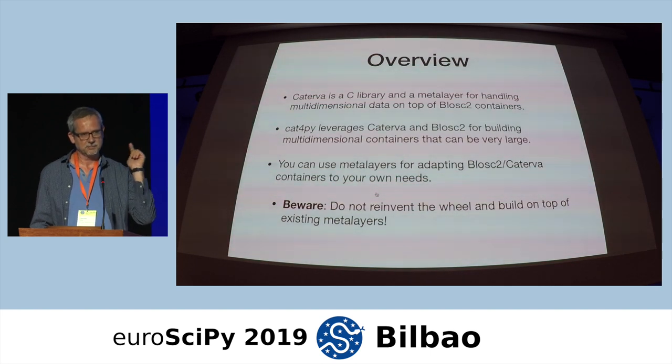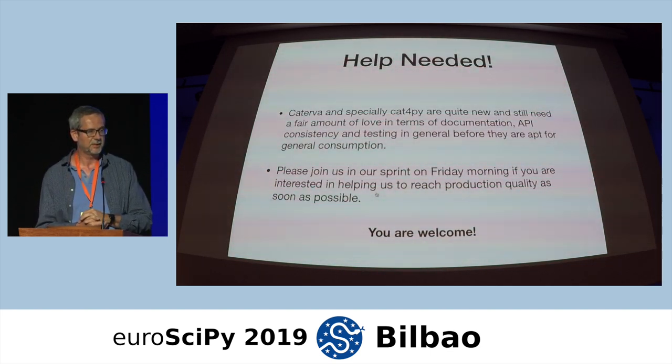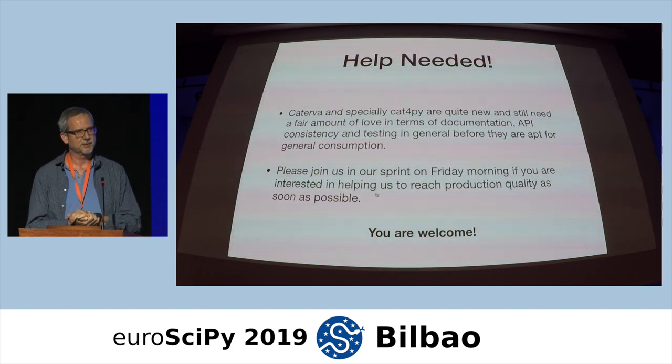In the notebook I provided, I show an example of how to create this metalayer in a very simple way from Python. Both Caterva and Cat4Py are pretty new libraries — we released version 0.1 last week, and today I released another version of Cat4Py fixing small things. They are quite new and still need a fair amount of love in terms of documentation, API consistency, and testing before they are ready for general consumption.